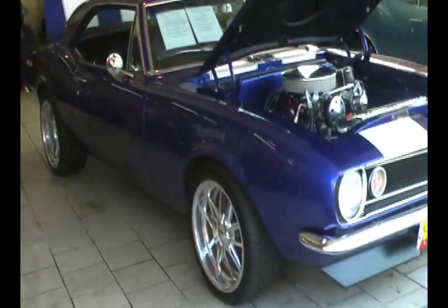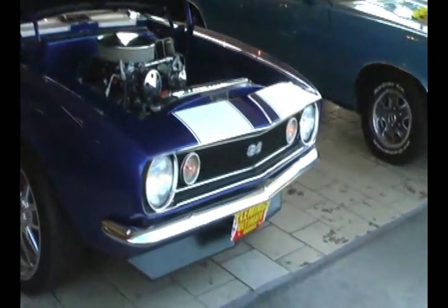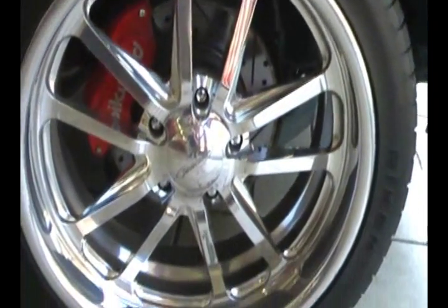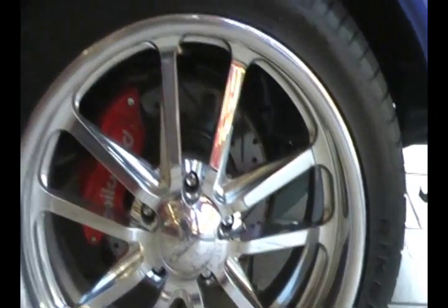Beautiful cobalt blue custom paint with white stripes, as you can see, riding on beautiful Budnick alloy wheels, four wheel disc brakes, low profile radials — just a super nice straight '67 Camaro.